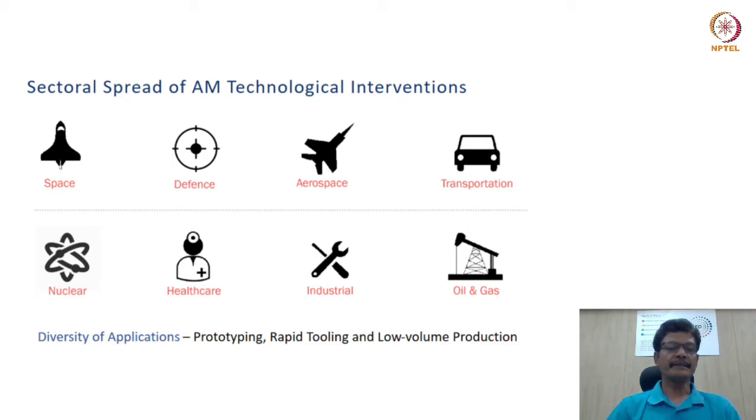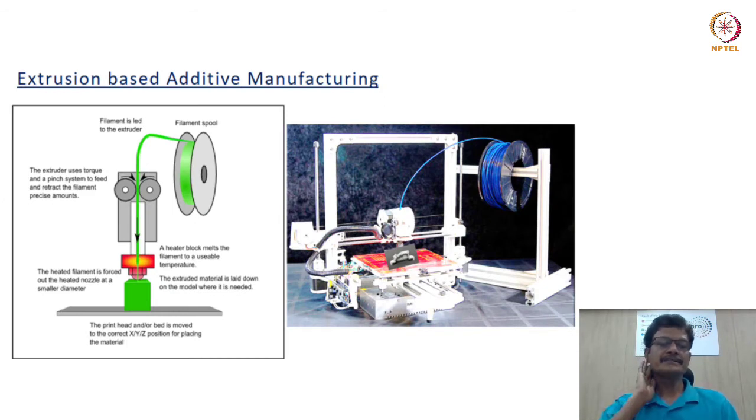These applications range from prototyping, part substitution, indirect use like rapid tooling, and also low volume production. The technology which has gained widespread acceptance among academia, research labs, design groups, small scale units and large industrial enterprises is the one based on the principle of extrusion.